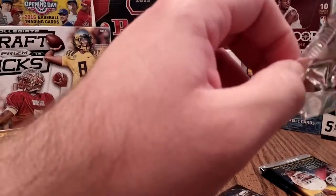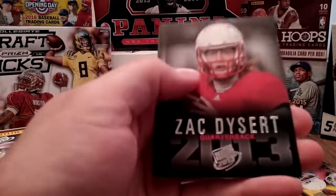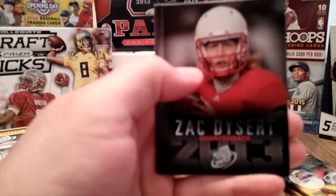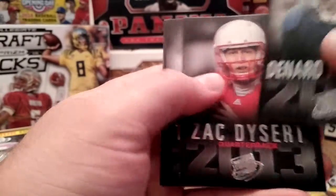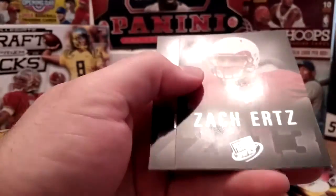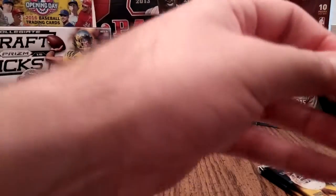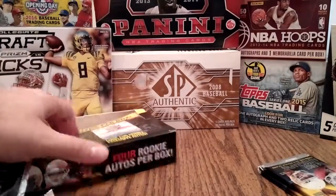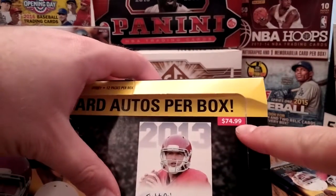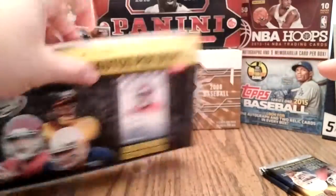Two autographs to go still. Denard Robinson with the Jaguars — man, he looks like one hideous dude. Tyler Eifert with the Bengals. Zach Ertz again — a lot of the same people again and again. Oh man, look at that — the normal retail price is $74.99! I thought $50 was expensive, but $74.99? That's highway robbery.